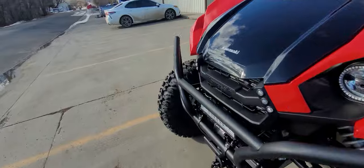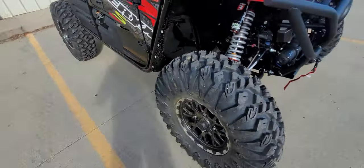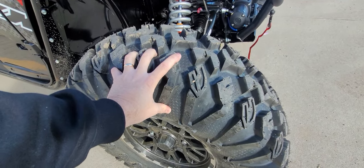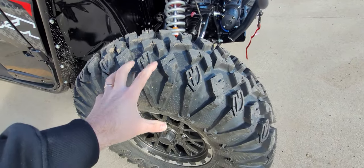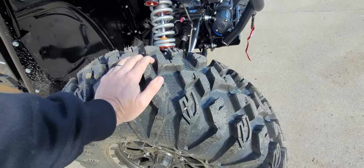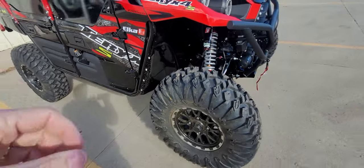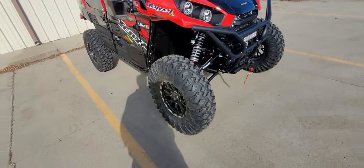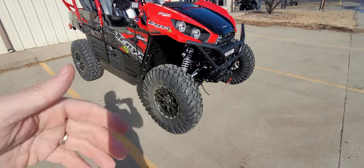The EFX Moto Claw is an 8-ply radial DOT tire. It rides nice, handles nice, has really good side bite, good in the rocks, good rock crawling, good trail tire — pretty much an everything tire, except it's not a mud-bogging tire. If you're in water up to your rear end or more, you'd need a machine specific for that. This is basically a trophy truck.